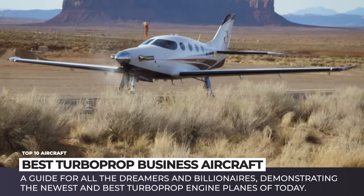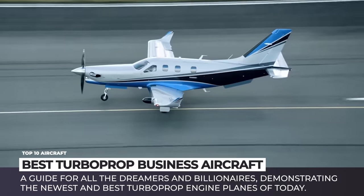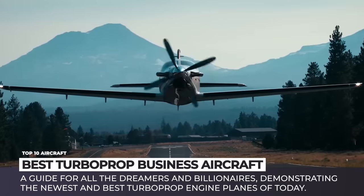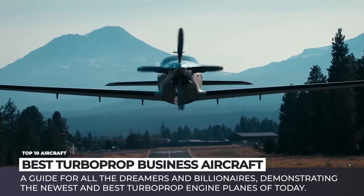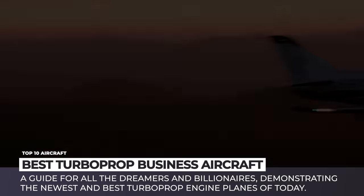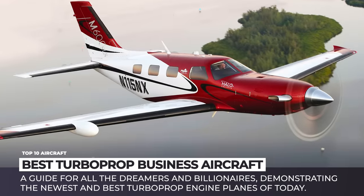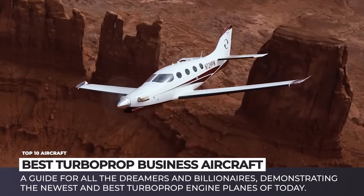In the world where each minute matters, business jets are pushing out slower turboprop planes, which are limited in speed by the annoying laws of physics. However, these good old propeller aircraft truly shine in terms of fuel efficiency and lower operating costs, allowing poorer executives to save up some cash and buy yet another Rolls Royce.